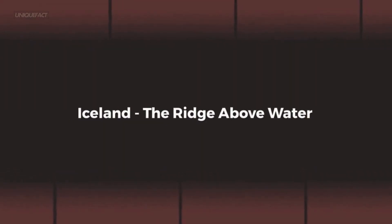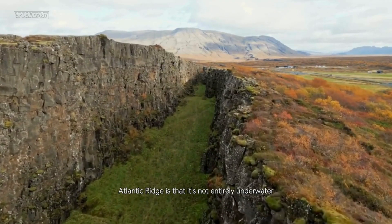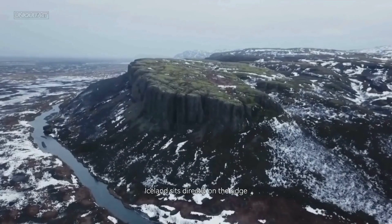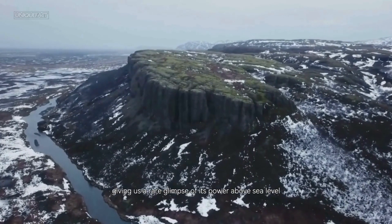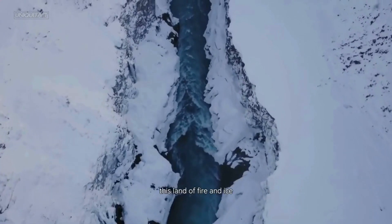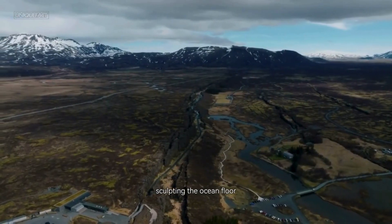Iceland sits directly on the ridge, giving us a rare glimpse of its power above sea level. One of the most fascinating things about the Mid-Atlantic Ridge is that it's not entirely underwater. This land of fire and ice is shaped by the same tectonic forces sculpting the ocean floor.